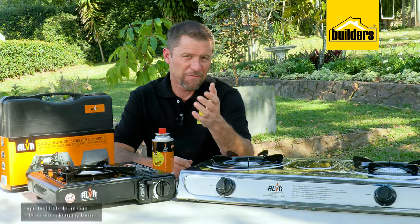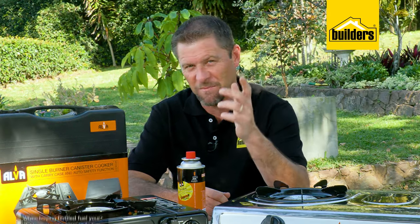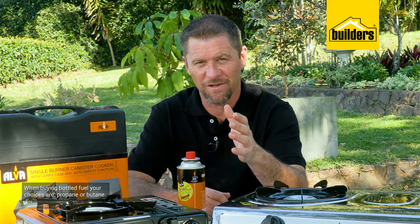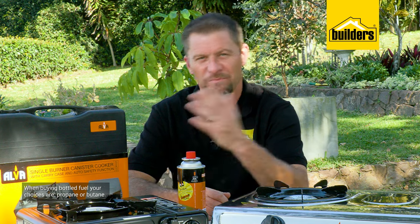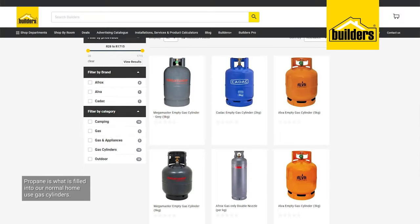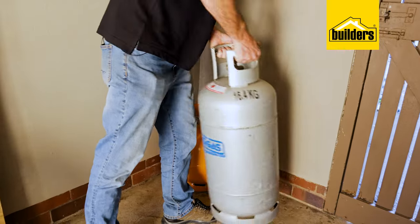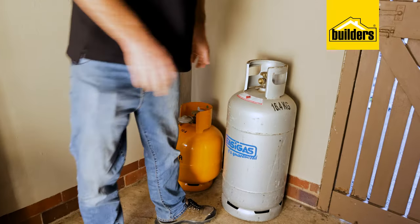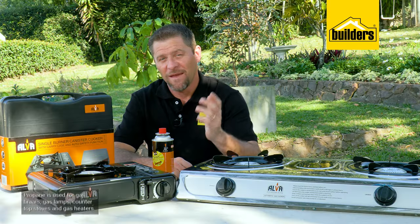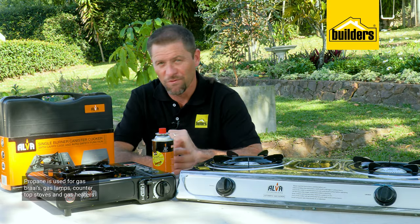Liquefied petroleum gas, or LPG, comes in many forms. However, when buying bottled fuel for heating and cooking, you're usually left with two choices: propane and butane. Propane is what is filled into our normal home use gas cylinders — the blue ones from Kadak, the orange cylinders from Elva, and the common gray cylinders from large gas suppliers. Propane is what's used for gas braais, gas lamps, and countertop stoves such as this two-plate burner from Elva.